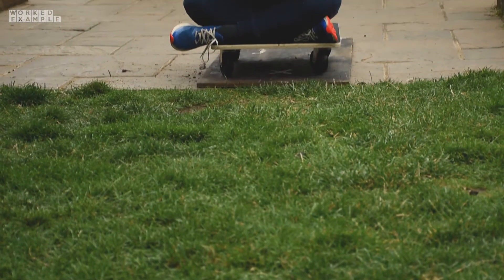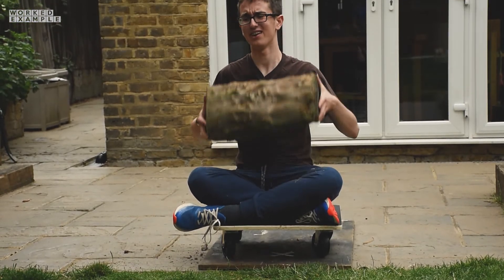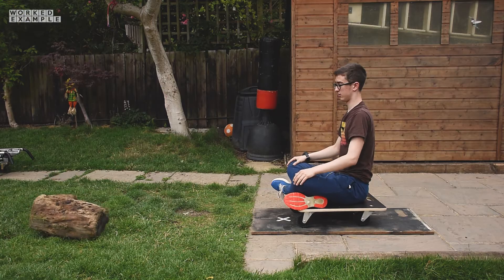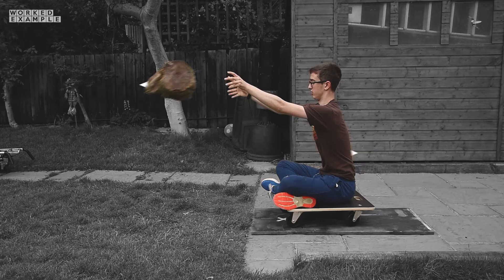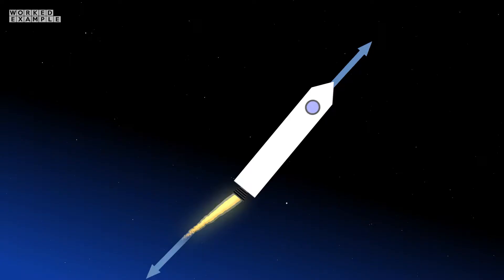Imagine this trolley that I'm sitting on is the rocket, and this heavy log is the hot gas being pushed out. As I exert force on the log, the trolley at the same time starts moving in the opposite direction, because another force of equal size but in the opposite direction is also exerted on the trolley by the log — a textbook example of Newton's third law.